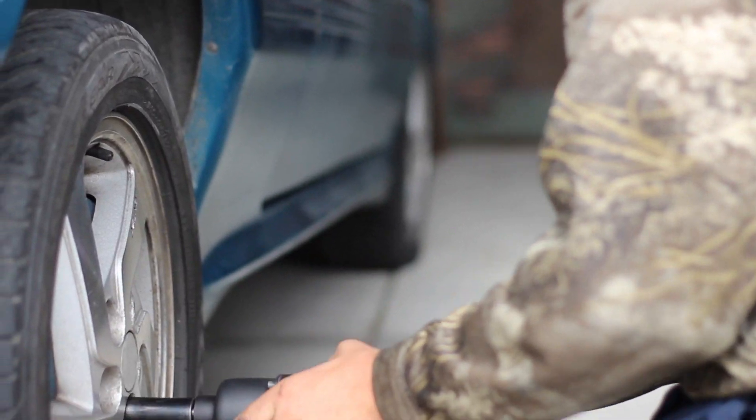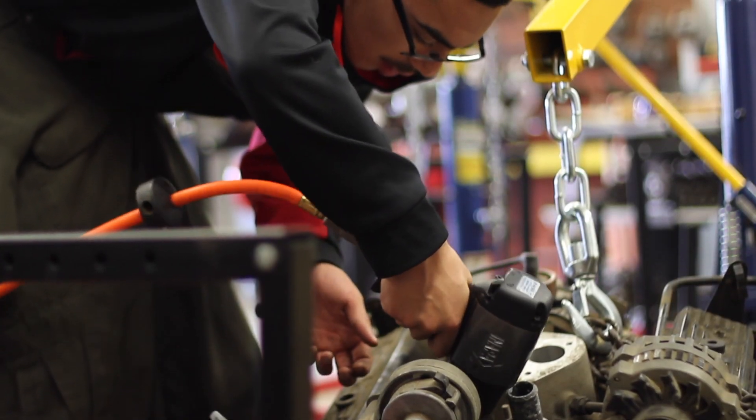In that intro class I learned the different types of tools, and it got me to know other parts that I didn't know were part of the car. It's more hands-on, which helps me learn a lot because I'm more of a hands-on type of guy.